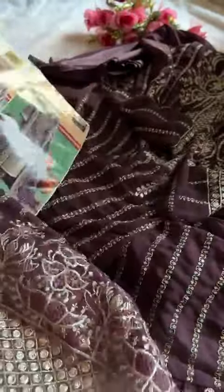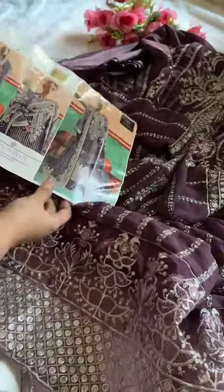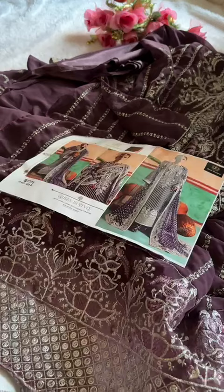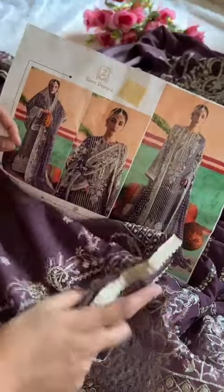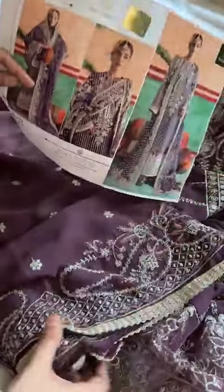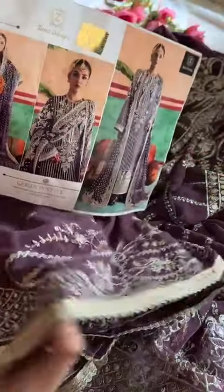See the border again — beautiful piece in the pastel purple shade. Now let's have a look at the dupatta. You can see it's very nice with heavy border work.